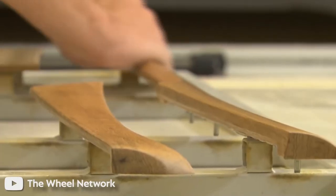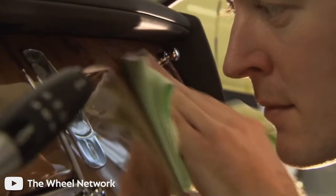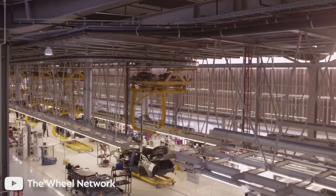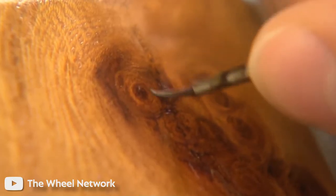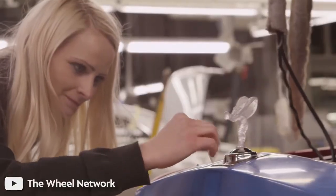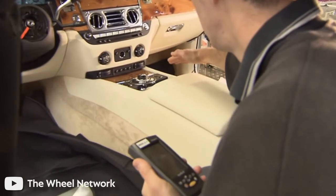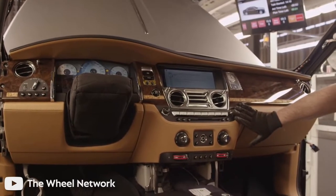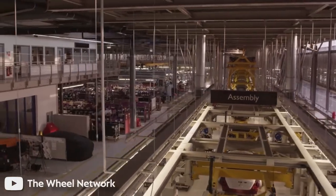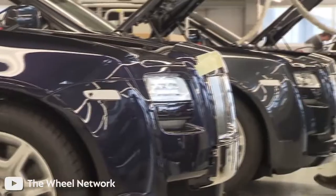Only natural veneers are used for wood interior surfaces, and leather is dyed throughout to prevent stains from showing through scratches. A Rolls-Royce factory takes its time constructing cars so that each component can be expertly crafted. The calm, efficient flow of work is immediately noticeable when you enter a Rolls-Royce factory. Small teams concentrate on a single area, such as dashboards, interior siding, or seat upholstery. Although the Rolls-Royce factory is, in a sense, an assembly line, in reality it is more like a group of skilled artisans working together to produce something extraordinary.